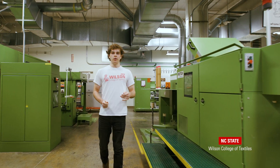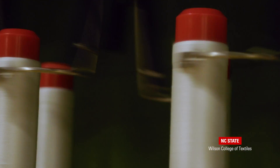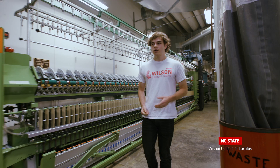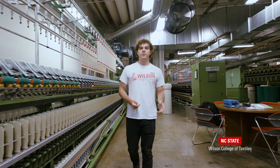This lab has three spinning capabilities: ring, rotor, and vortex. We work with a diverse set of clients from producers of craft yarn to large fiber companies with new types of fiber that they want to evaluate. Once we have a finished package of yarn, it can be sent to the Dye and Finishing Lab to add color.